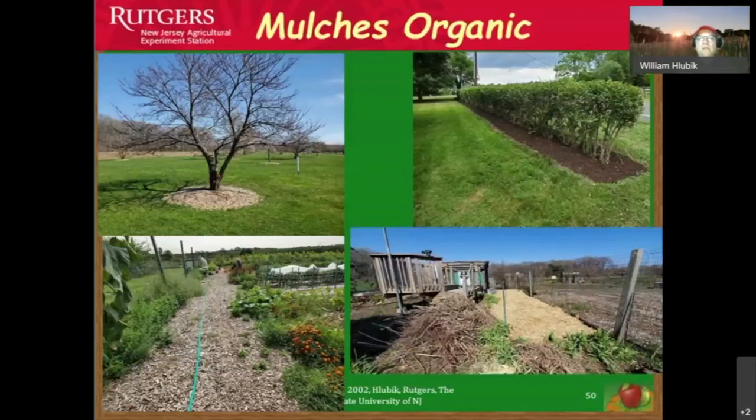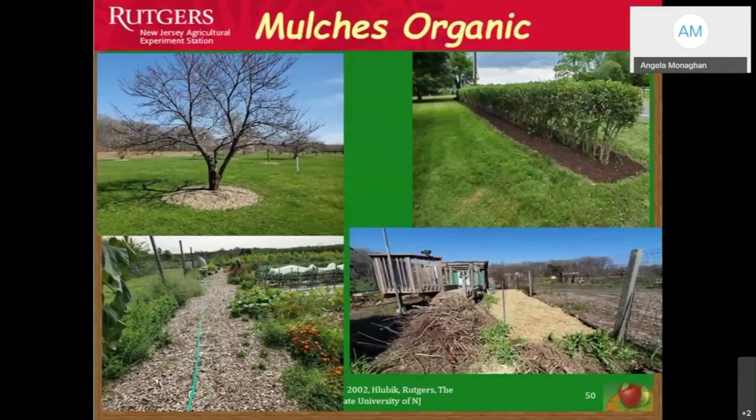Putting mulch down conserves moisture, prevents weeds, prevents high heat, and reduces low temperature injury to plants. The most sensitive part of any plant — vegetable or ornamental — is the root system. If we can protect that root system, we can protect the plant from short and long-term injury.